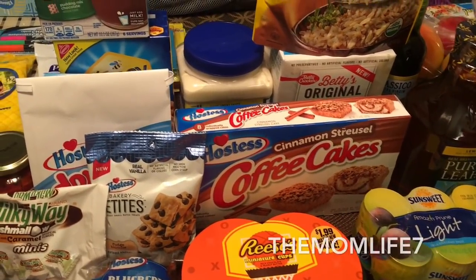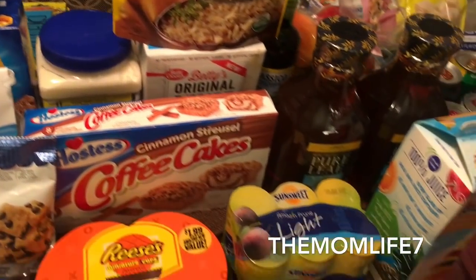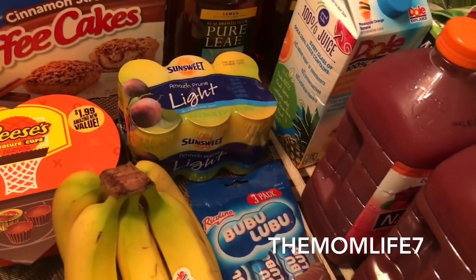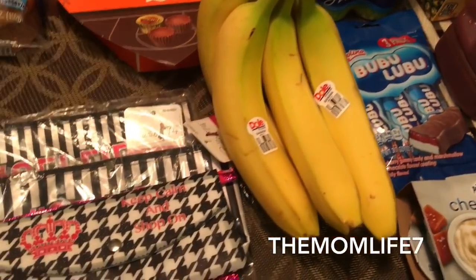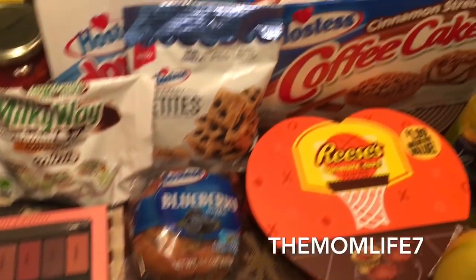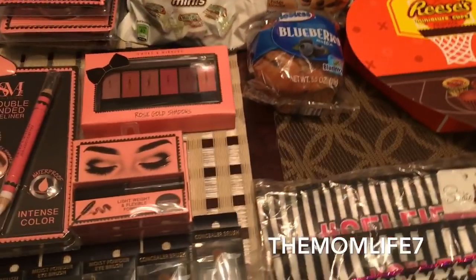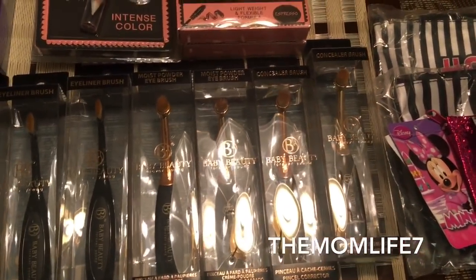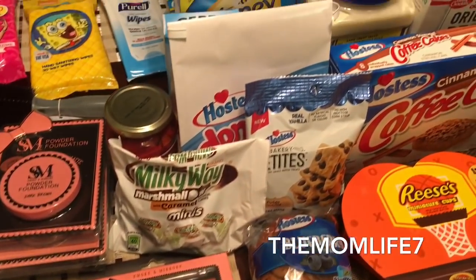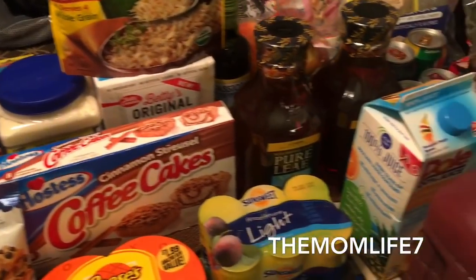Hello everyone, welcome back to my channel, The Mom Life 7. Today I have another 99 cent store haul for you guys. It's Saturday, probably after midnight — having trouble getting the kids to sleep. I wanted to get this video up because tomorrow I'm planning on filming a Valentine's Day meal idea, and then I have another really cute Dollar Tree haul I want to get up, hopefully tomorrow, if not Monday.